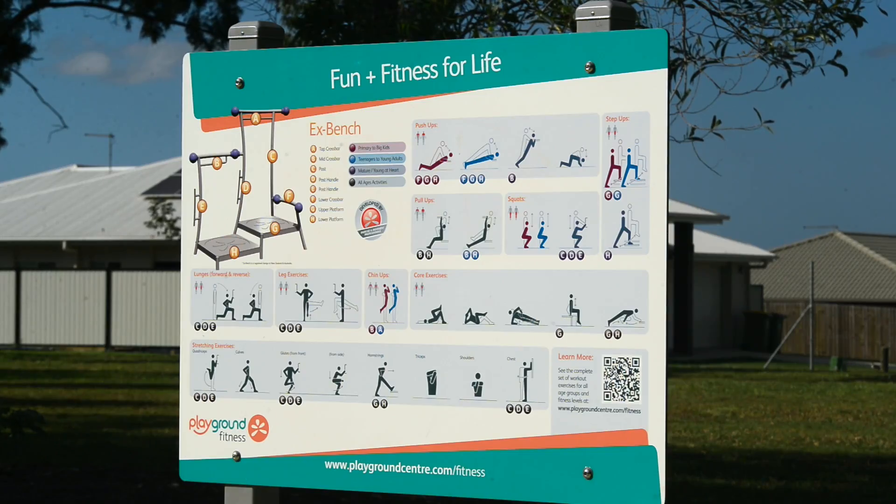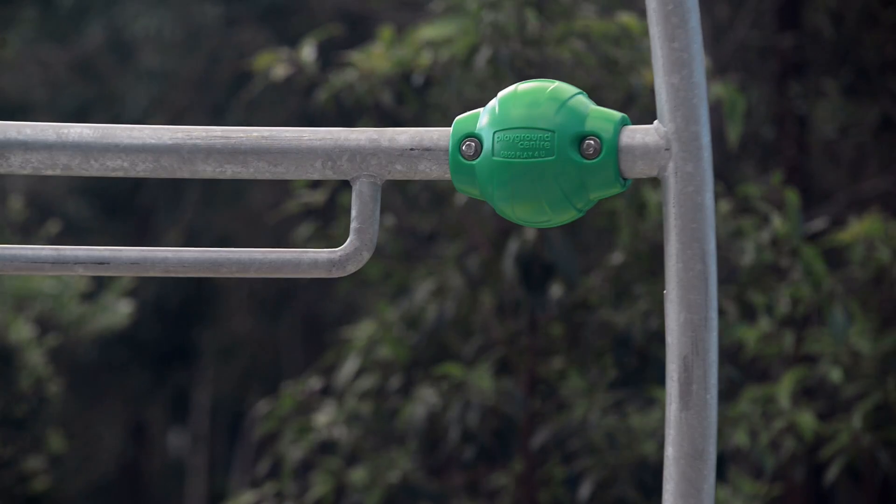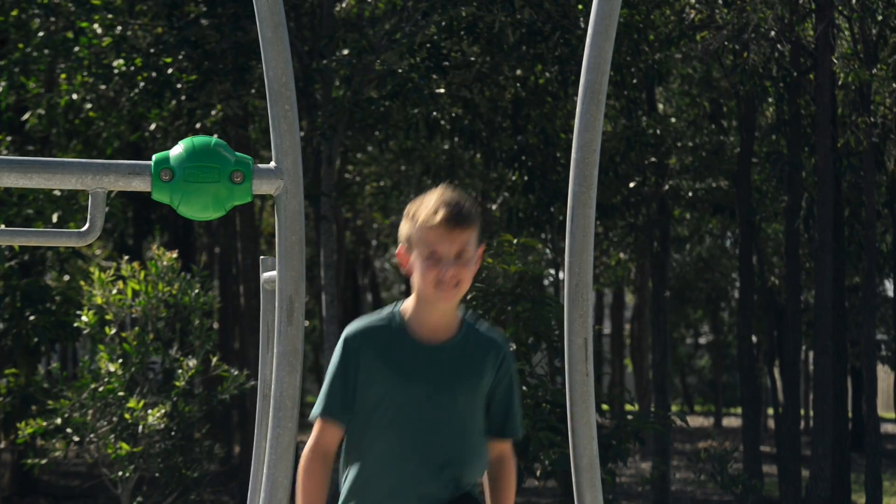Our Playground fitness training programs and equipment are safely designed for every generation. There are so many ways to use the XBench.